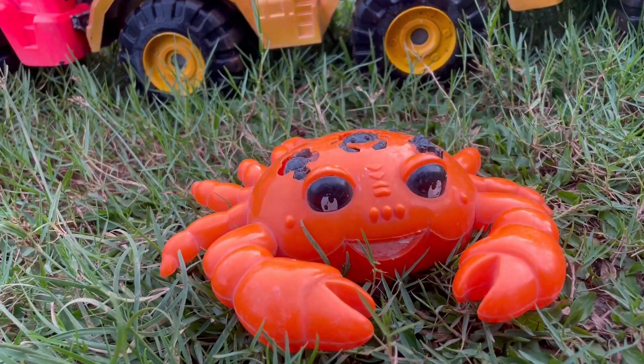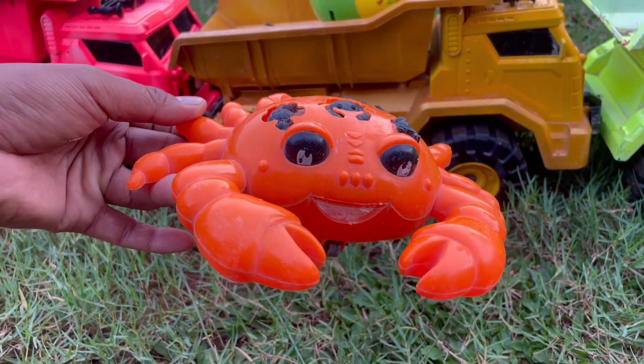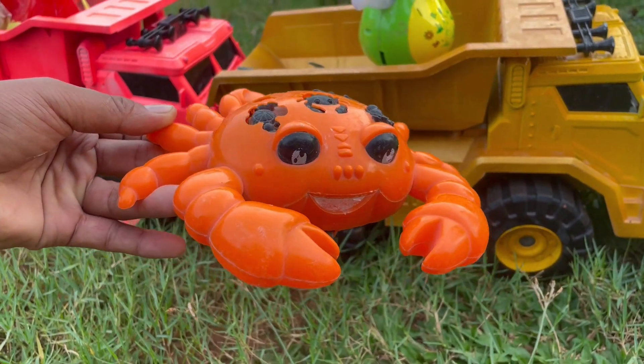Wow, ada kepiting teman-teman. Kepitingnya berwarna orange ya, kita angkut saja yuk.